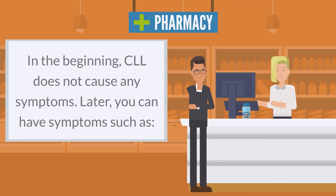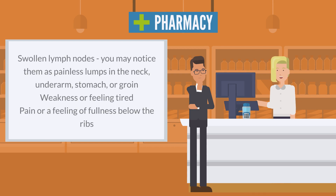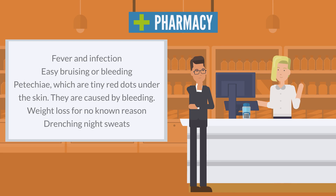In the beginning, CLL does not cause any symptoms. Later, you can have symptoms such as swollen lymph nodes — you may notice them as painless lumps in the neck, underarm, stomach, or groin — weakness or feeling tired, pain or a feeling of fullness below the ribs, fever and infection.